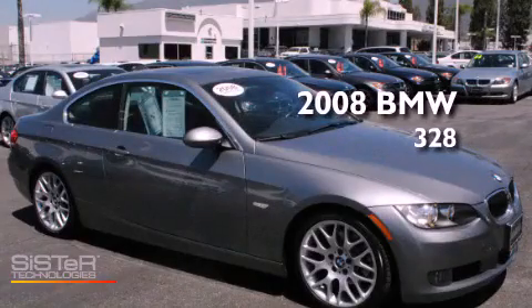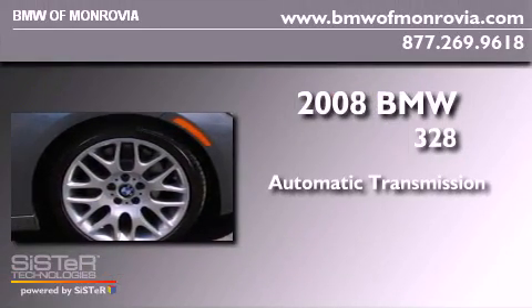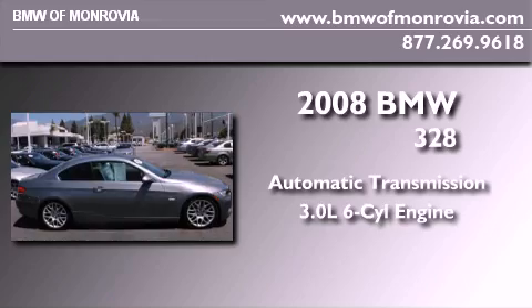This is a certified pre-owned 2008 BMW 328. This car has an automatic transmission and a 3.0 liter inline six-cylinder engine.